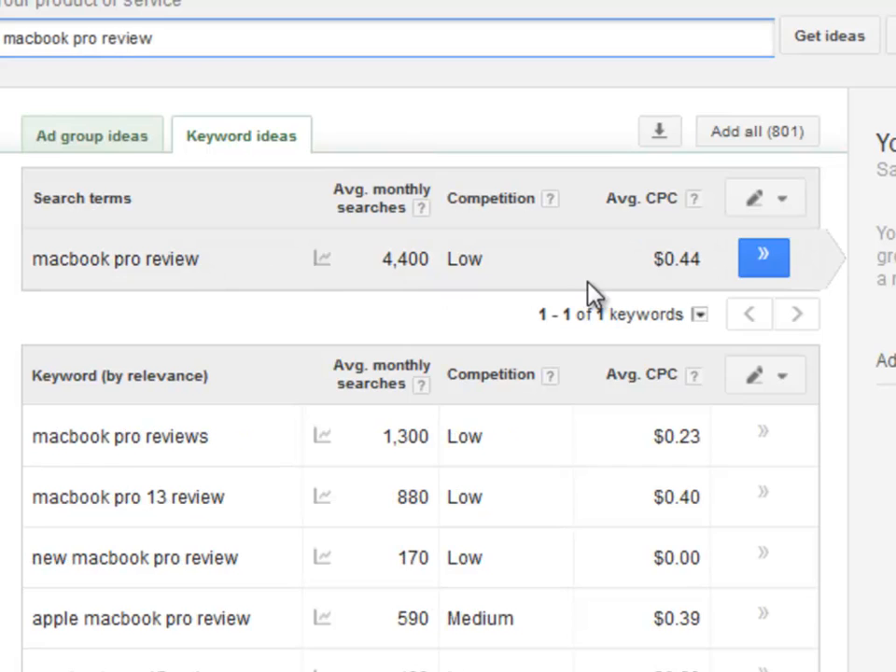Doing some research, I decided to go after a really cool keyword: MacBook Pro Review. This is a great example that shows you need to be creative and think about what people would type into the search engines. Apple MacBook Pro Review had only 590 searches a month, because people already know that a MacBook is from Apple and they just avoid putting that word into their searches. That's why I check for MacBook Pro Review, and it has a lot more searches.